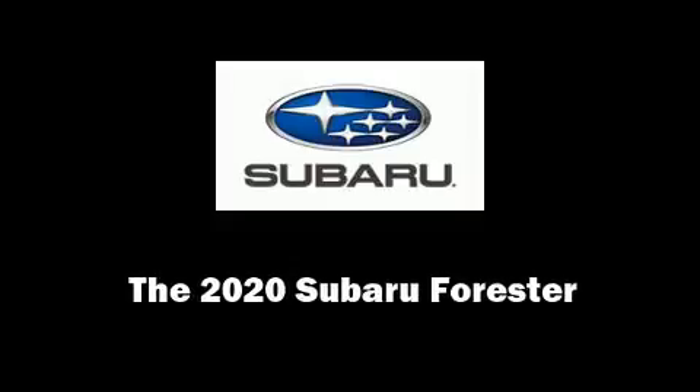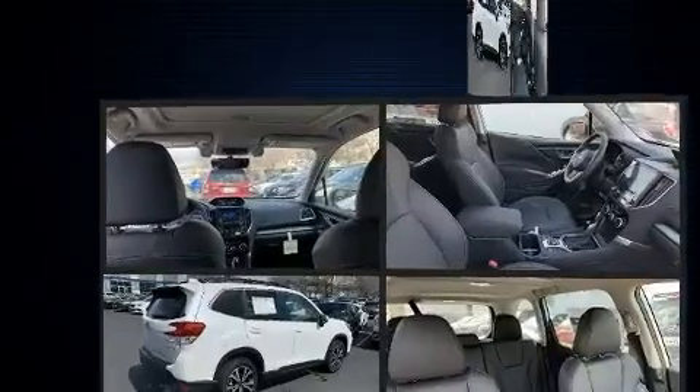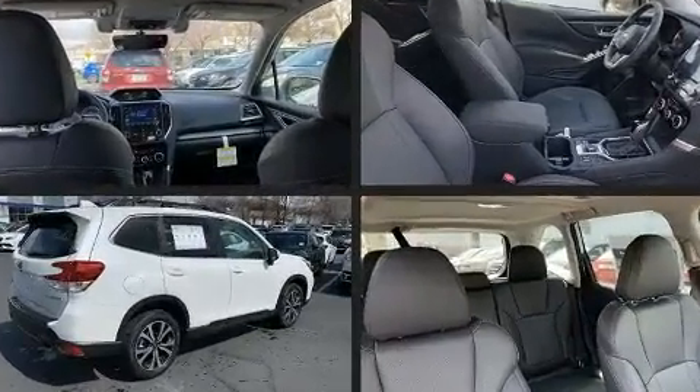Discerning drivers will appreciate the 2020 Subaru Forester. Smooth gear shifts are achieved thanks to the 2.5-liter four-cylinder engine, providing a spirited yet composed ride and drive.